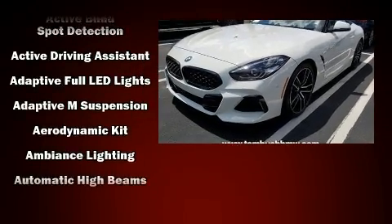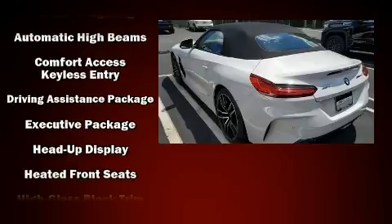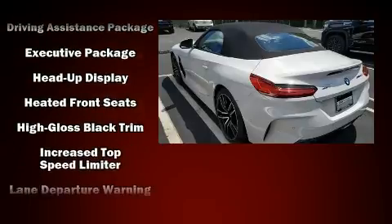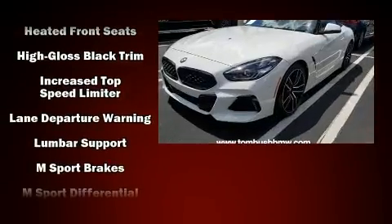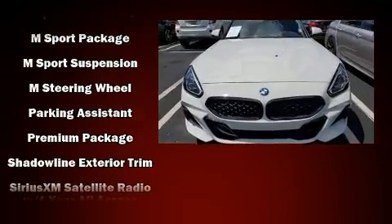Audio features include an AM-FM radio and 12 speakers, ensuring optimal sound no matter where you're seated. You'll never lose visibility with rain sensing wipers, which activate automatically when the drops start to fall.